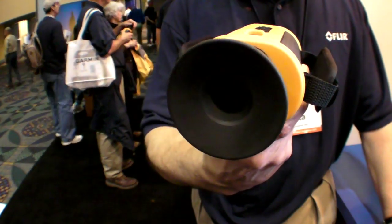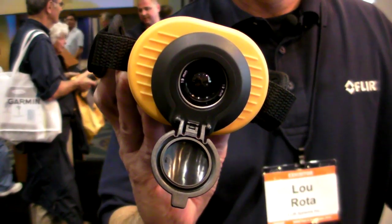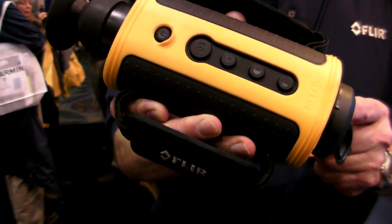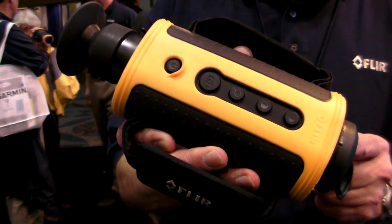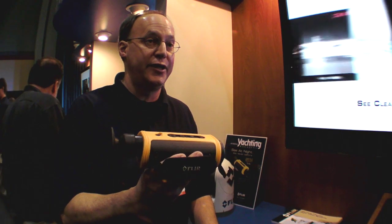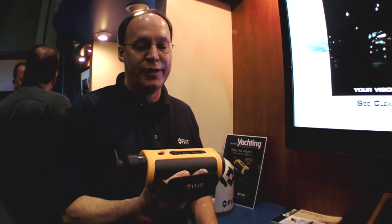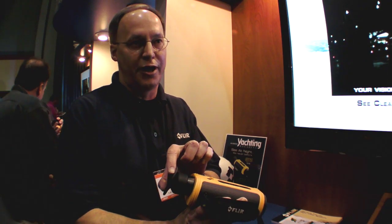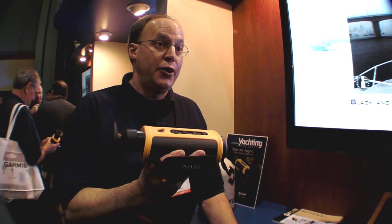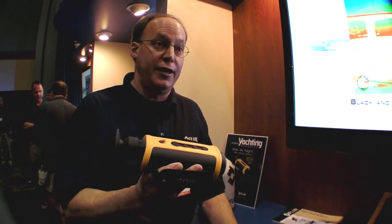This is our new FLIR handheld First Mate camera — a brand new product and a true thermal imaging camera that works in total darkness. It's completely portable with a breakthrough price point under $3,000, which is unheard of for this technology. It's designed, developed, and manufactured by FLIR at our factory in Santa Barbara, California. You can find out more about FLIR's full line of thermal imaging cameras for the maritime market at www.flir.com.